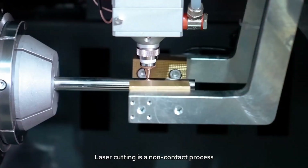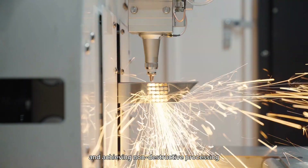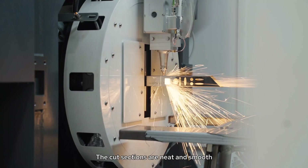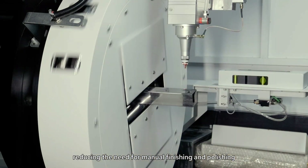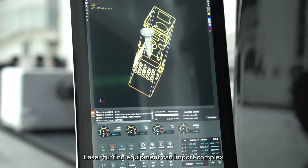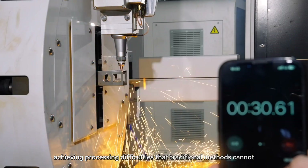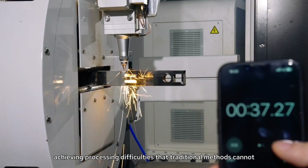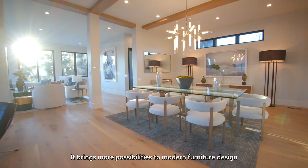Laser cutting is a non-contact process, avoiding pipe deformation and scratches, and achieving non-destructive processing. The cut sections are neat and smooth, reducing the need for manual finishing and polishing. Laser cutting equipment can import complex and diverse design patterns into the system, achieving processing results that traditional methods cannot. It brings more possibilities to modern furniture design.